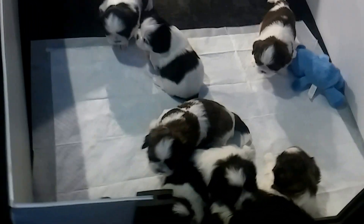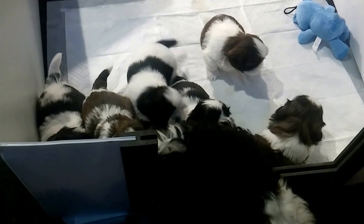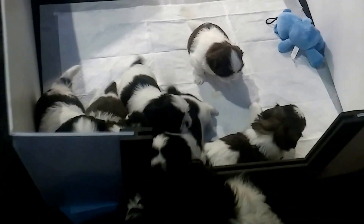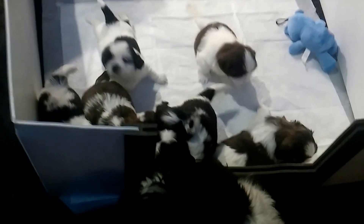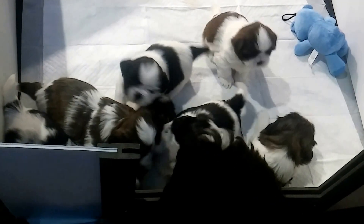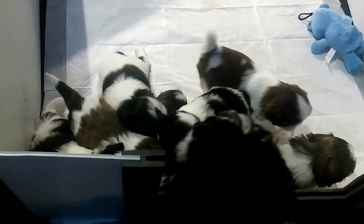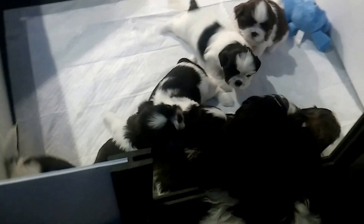There are going to be seven Shih Tzu puppies available — four males and three females. They're both black and brown. They were lighter, more of a tan color before, and now the color is changing to a darker brown, which makes them look beautiful.